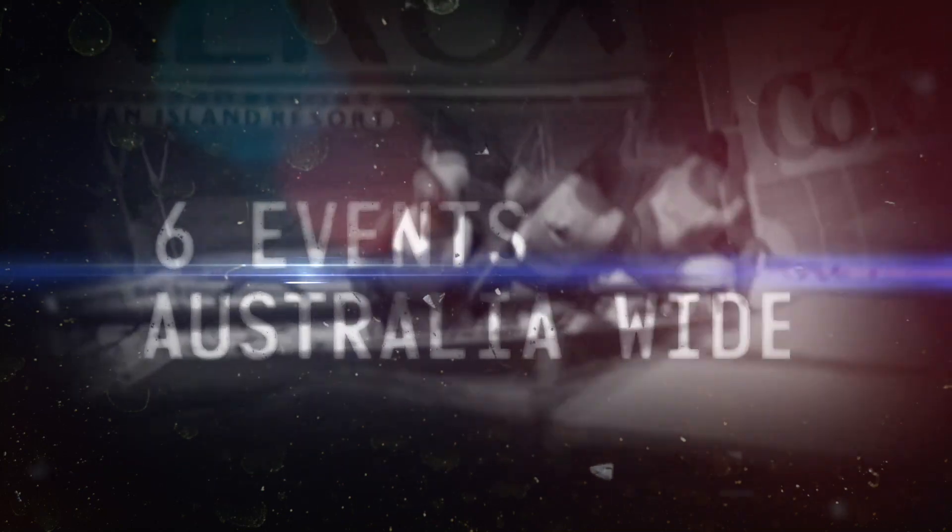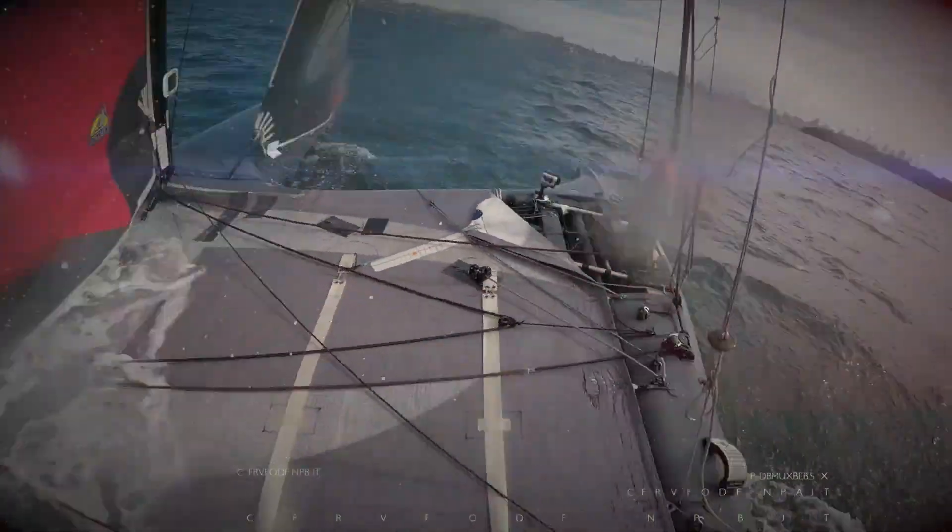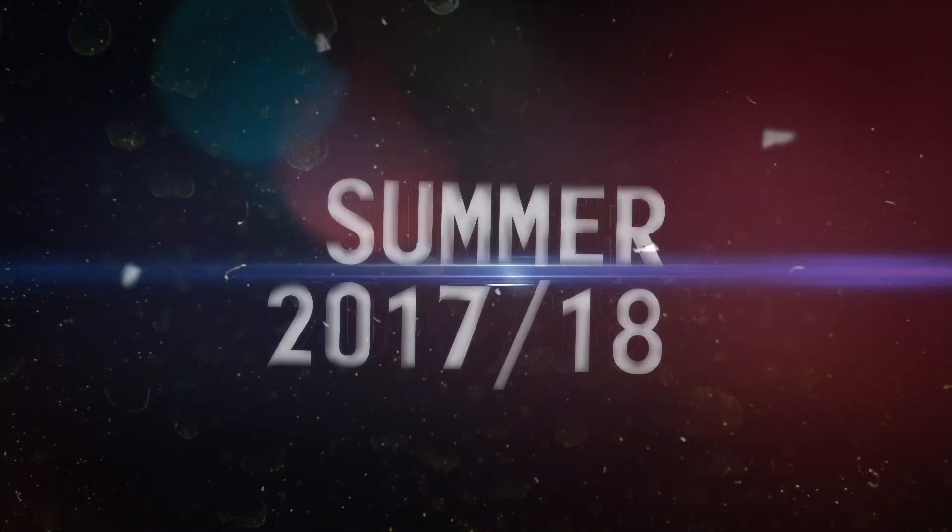The sailors will need to be world class, at the top of their game, to control this speed. Look at this for a capsize! It will be one exhilarating ride. How rough is this? They're gone! Unbelievable!